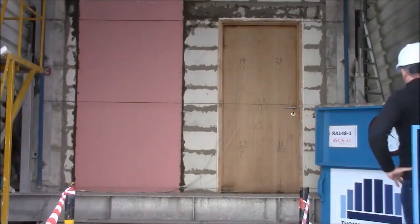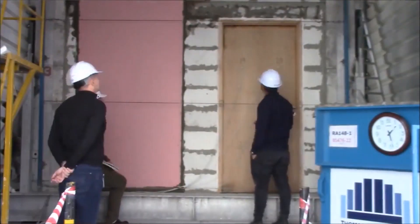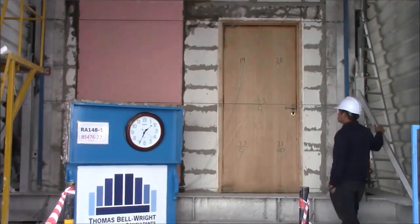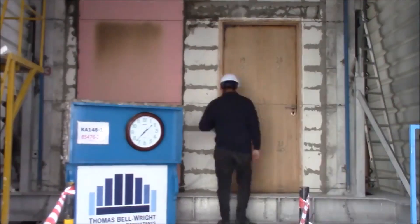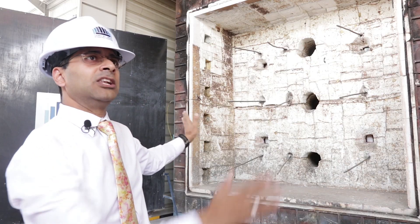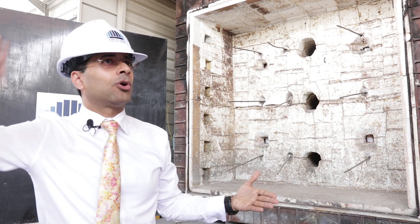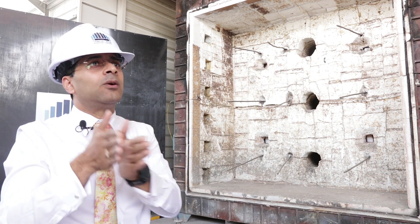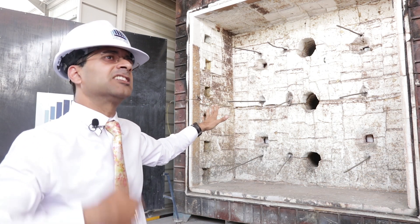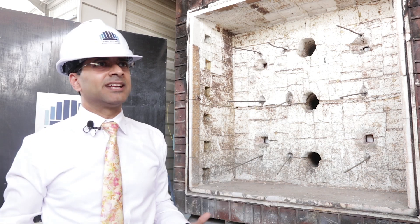The furnace also builds either positive or negative pressure. Manufacturers of materials such as doors, fire-rated glazing systems, gypsum or magnesium oxide board wall systems, and shaft walls will build a wall, which is then moved to close the face of the furnace. Once it locks off, the fire is started, simulating the environment to test whether the wall, door, or other element can contain the fire within itself. Various pass or fail parameters are assessed — such as whether fire leaks through.